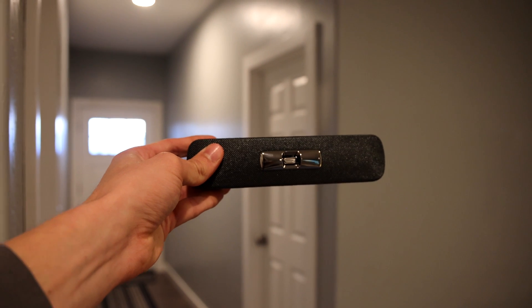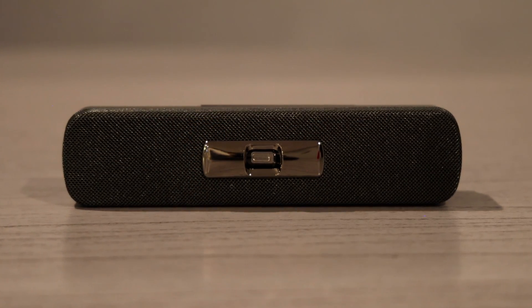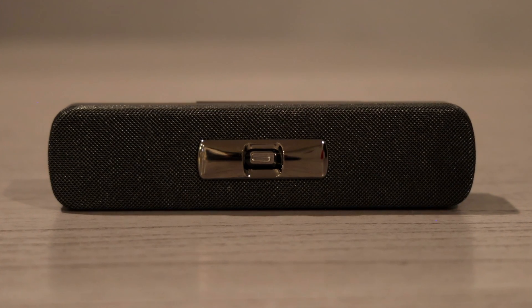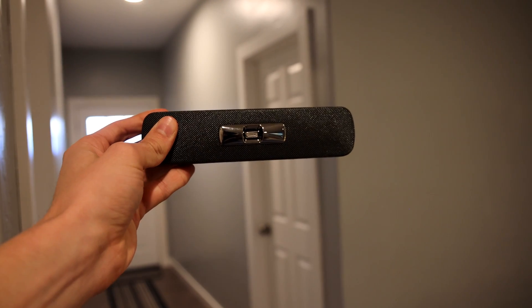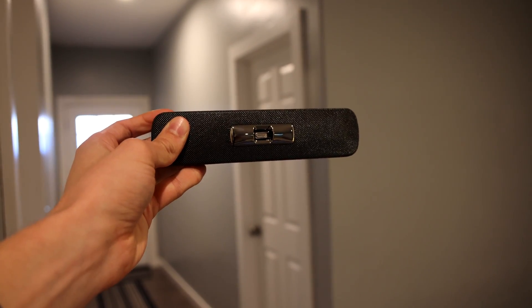Meet the flame detector. This piece of technology works by seeking ultraviolet light that flames produce. It's not a camera. It's not a microphone. It doesn't store your information. It simply looks for light, and it will literally find a flame in two seconds.